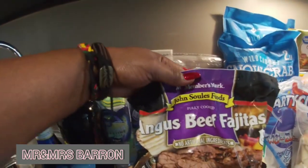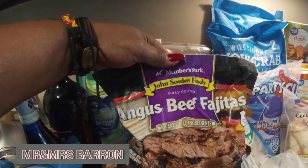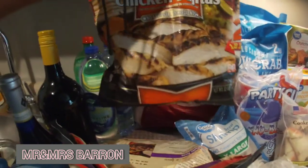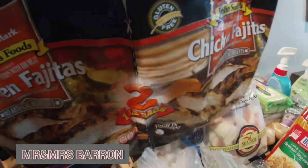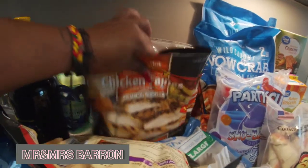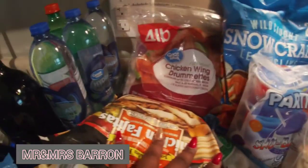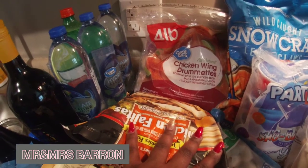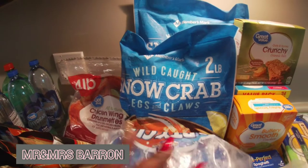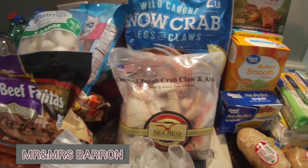We also have Angus beef fajita meat because we're going to have street tacos, and we have chicken fajita meat — both from Sam's. Sam's has double packs of this chicken fajita meat, so y'all might want to look into that because the regular bag doesn't have much in it. We have a four-pound bag of chicken wing drumettes, two bags of snow crab, and a bag of Jonah crab — stone crab.